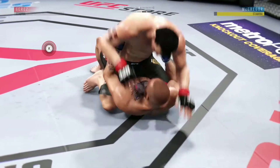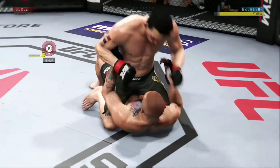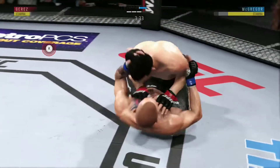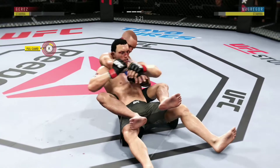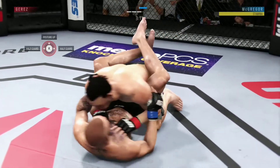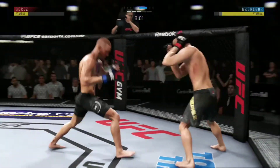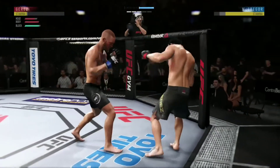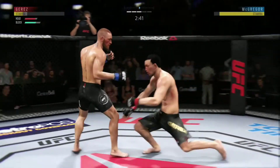Mounts again, moves to half guard, back into mount — this is crazy. Hip escape, gets out of the full mount. Sweet reversal — beautifully executed sweep. Both fighters back to their feet. Three minutes to go in round three. Conor McGregor with some nasty body shots. Nice inside leg kick. Shoots for a takedown — not there once again.